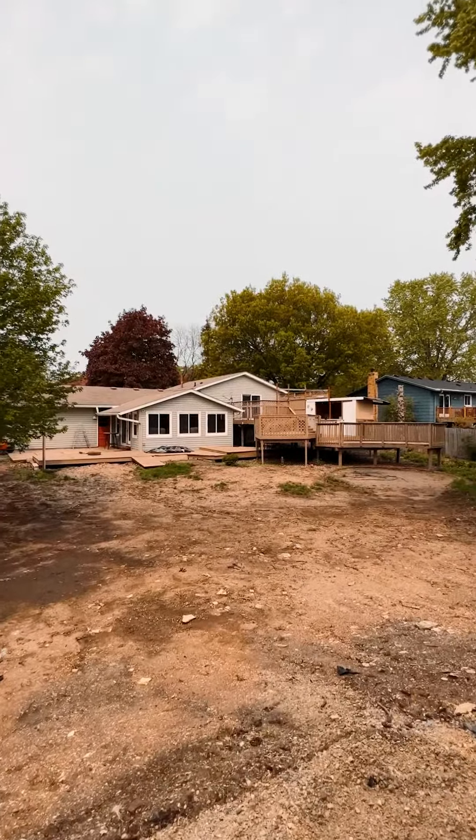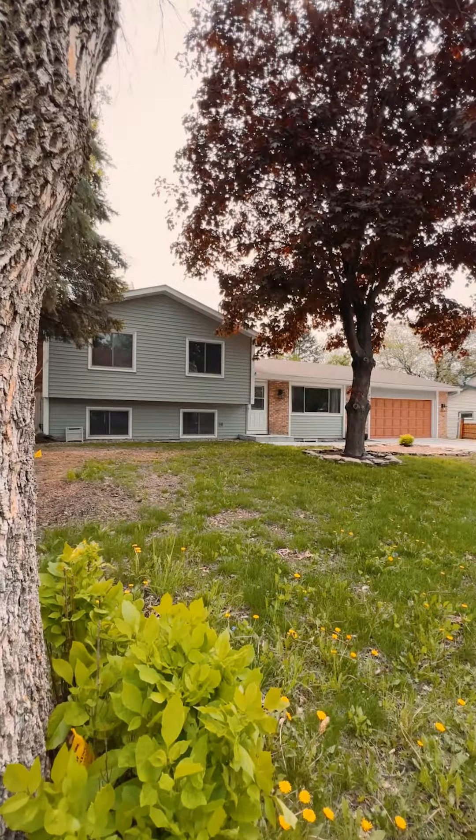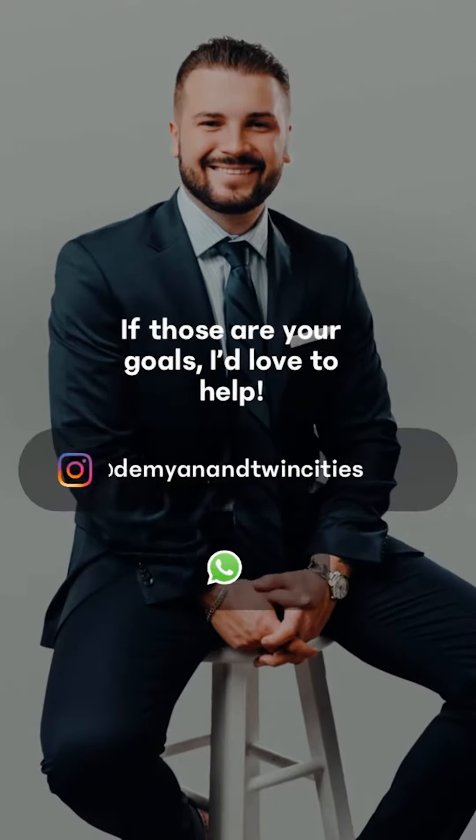And let's not forget about this large fenced yard and this enormous four-tier deck. This home is an entertainer's dream, so what are you waiting for? Give me a call today at 651-767-2462. Thank you.